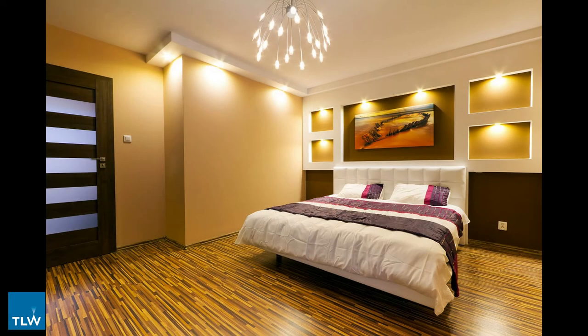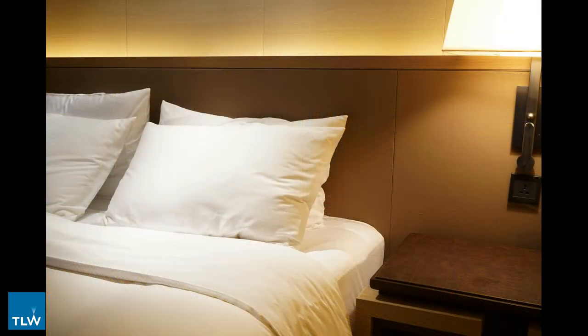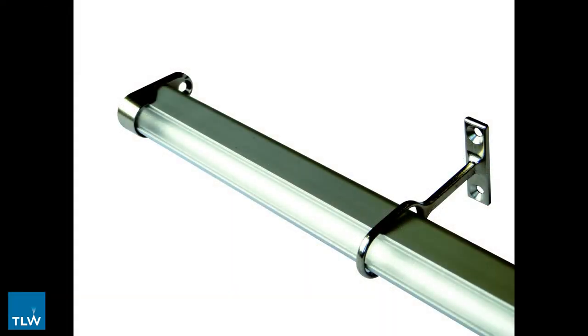The view lighting products available for internal storage depend on the access to power within the space. If mains power is available, then any one of our cabinet or LED tape and profile solutions can be utilized. Of particular note is our illuminated hanging rail, Ray, which is available to purchase as a bespoke item ready to install at any length up to two and a half meters.